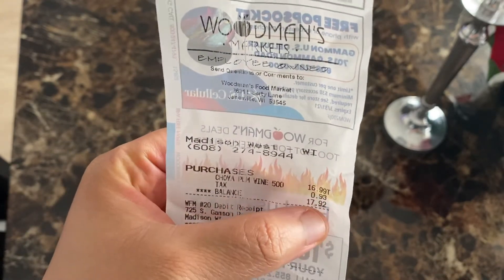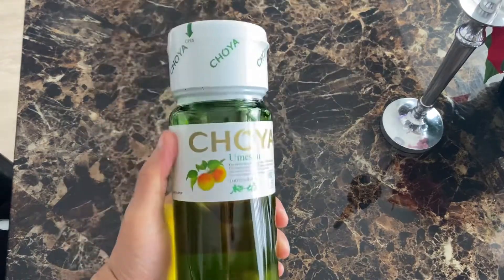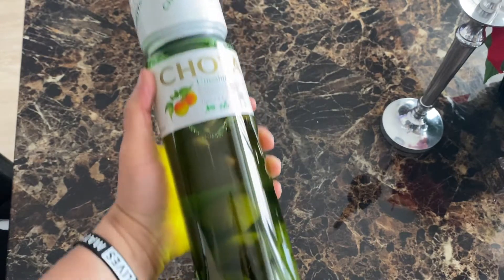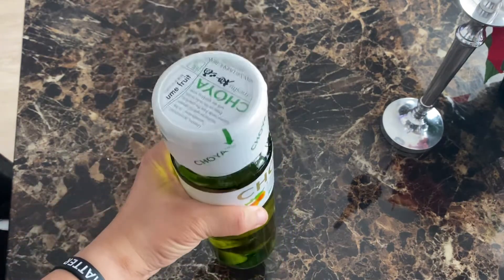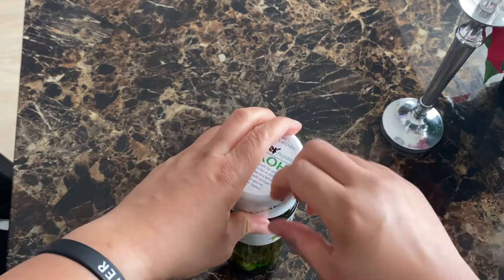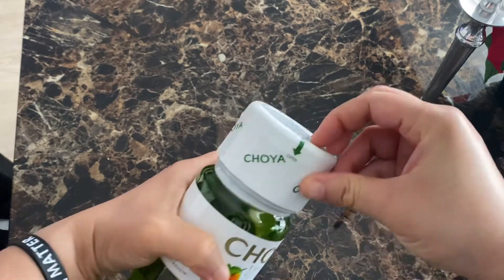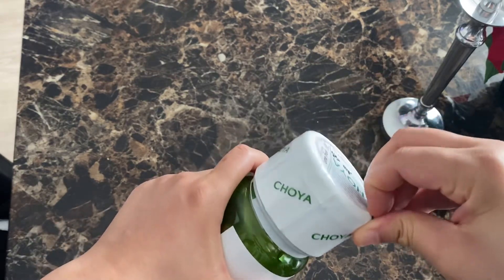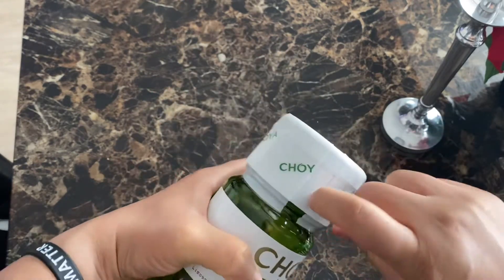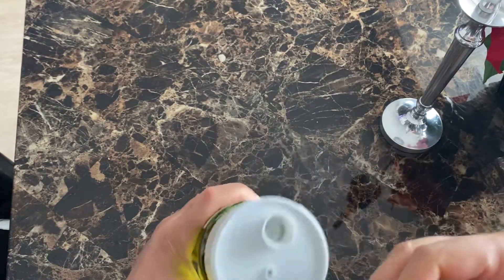It's about $16.99 at the store here in Madison, Wisconsin. And then with tax it was $17.92. So it's really a nice wine, and the packaging is really nice. That's one of my favorite things about it — the packaging.